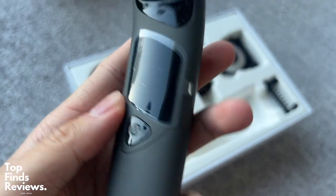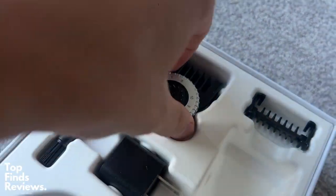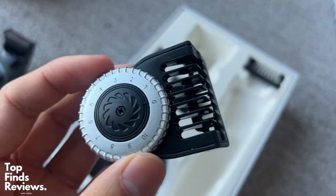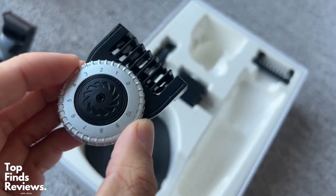But yeah, again, it comes with everything you need. Has an adjustable length trimmer attachment and multiple different attachments — everything that you really need. I hope you guys enjoy this video and I'll see you in the next one.